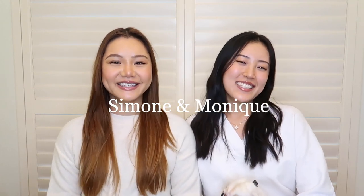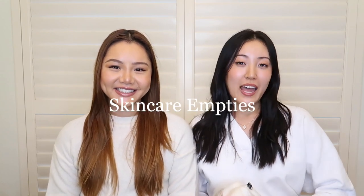Hey guys and welcome back. Today we are doing a little skincare video. We're just going to go through some of our empties and some items that we always repurchase. You guys have asked for this video for many months now, so we decided to finally sit down and walk you through the skincare items that we use on a daily basis — ones we absolutely adore.